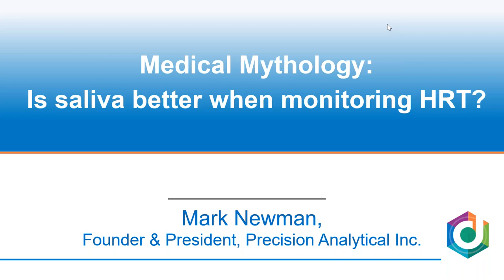Some in the industry say that when you want to look at monitoring hormone creams and gels taken transdermally, saliva offers a unique message that you need to have. But when I dug into that topic extensively, for me it sits in the category of medical mythology — widely accepted at times by really large percentages of the industry, but when you really put it to the test and look at what the literature says, I think we find something different than what's been proposed. That's what we're going to get into today.